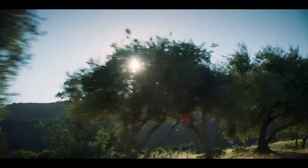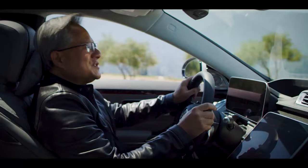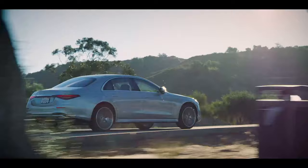In the new S-Class, high-tech and high luxury really come together. I love cars and I love technology. In fact, my first nice car was a Mercedes S 500, my second was a Mercedes SL 500. So you can imagine how excited I was when Mercedes invited Nvidia to help build the computers for their next generation cars. It's been fantastic working with their engineers — look at all the technology packed into this car.